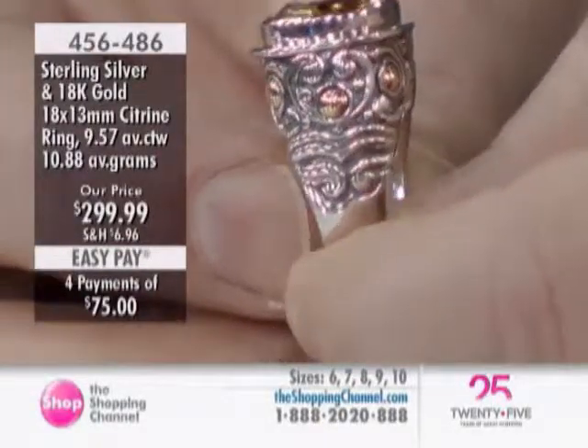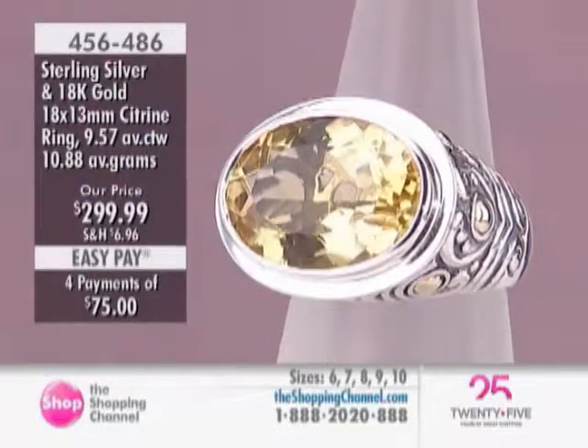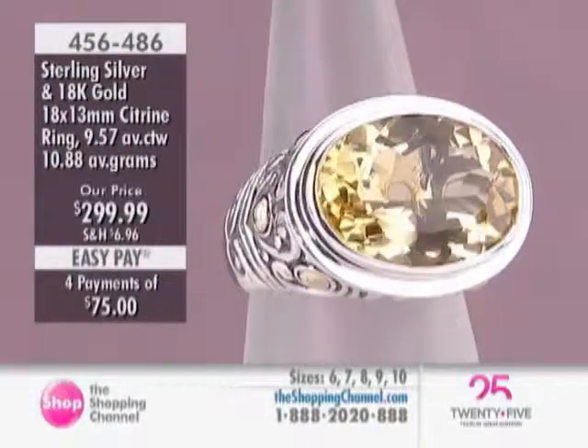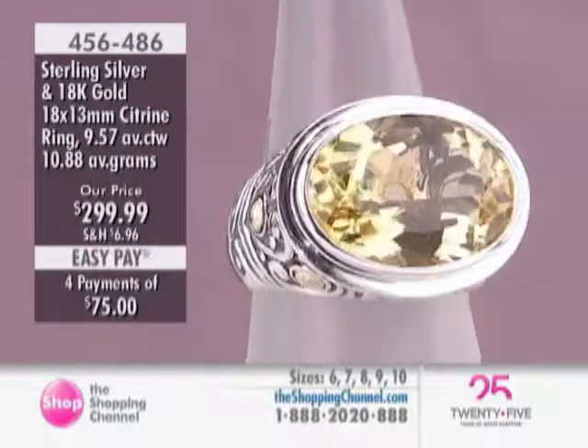Jewelry is about conversation — it's about conveying your taste. You want to be confident about what you're wearing, and this is distinctive. People are going to ask you about your ring. This is big and bold. The citrine has that sunny personality, and some men might even wear that ring because of its boldness. It's very smooth because of the under-gallery comfort band fitting underneath, as shown in the close-up.